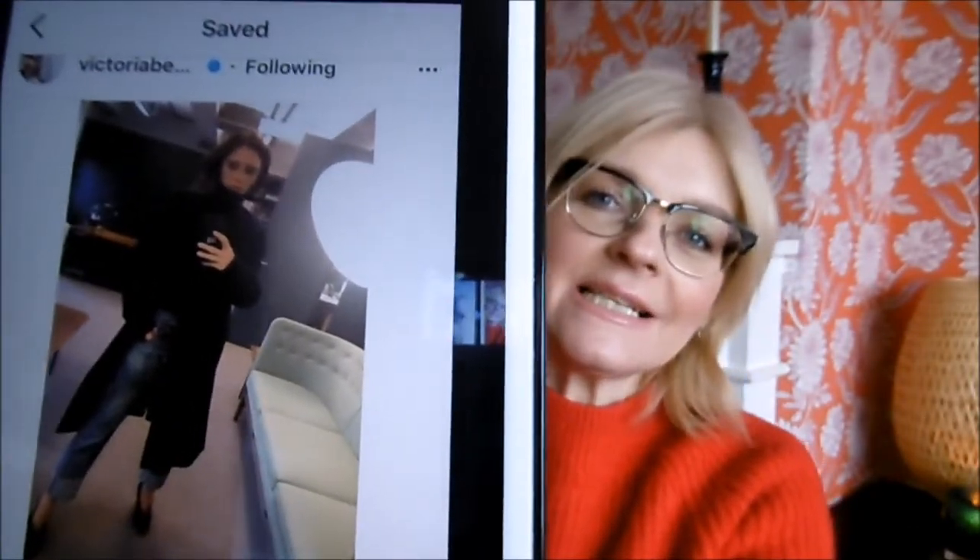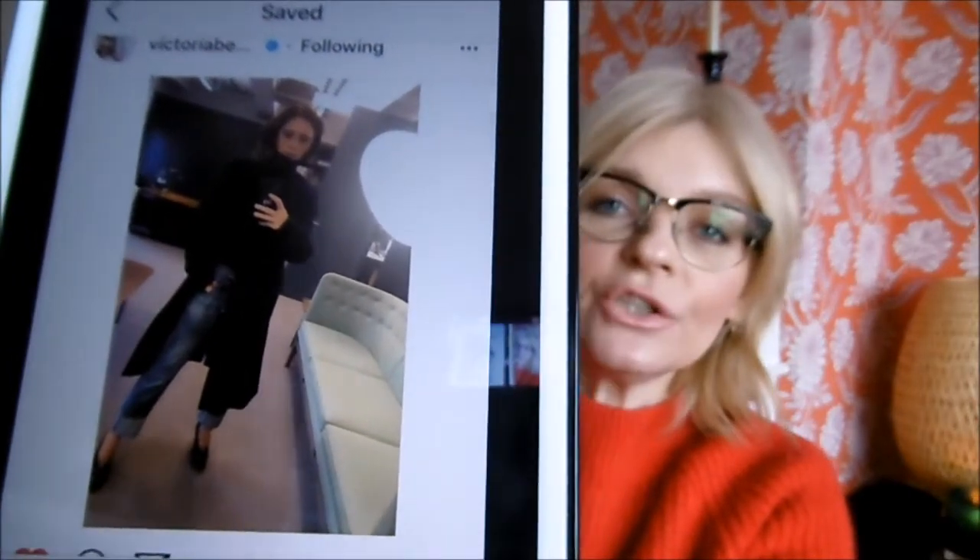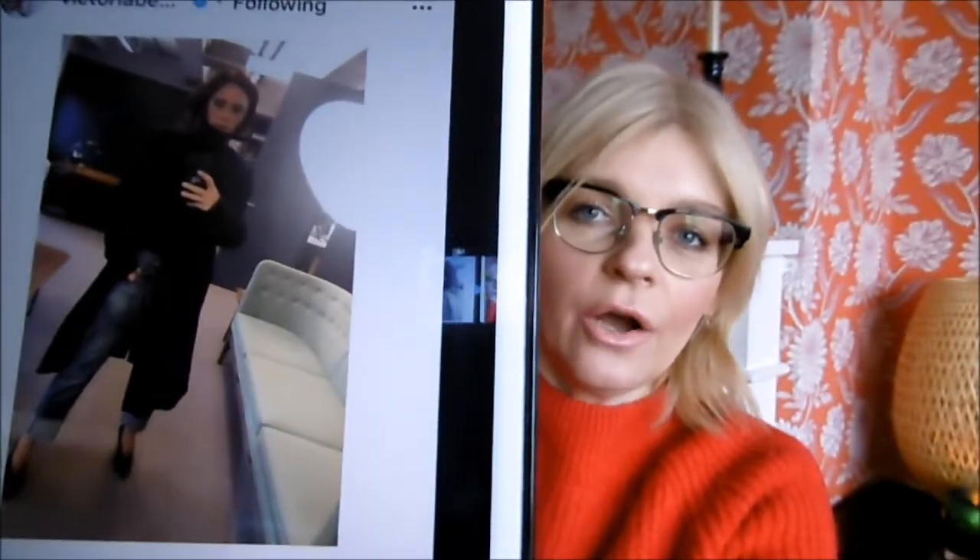Outfit number three — and I'm either going to do something very silly or very sensible — I'm going to try and emulate Victoria Beckham. I haven't gone for one of her high-end gorgeous outfits because I haven't even got a dress that looks vaguely similar. But I've gone for one of her more smart casual looks. It's a boyfriend-cut jean with a heel, as she usually wears, and she's got a roll neck black sweater.